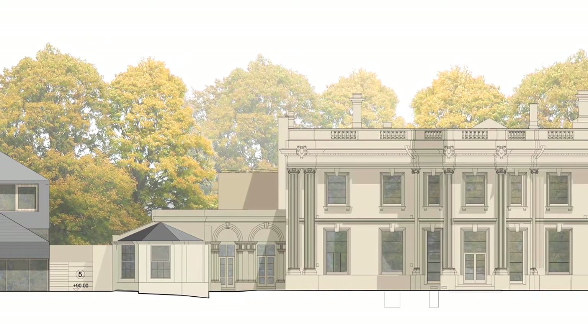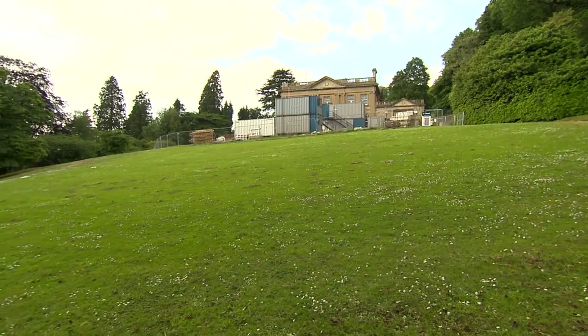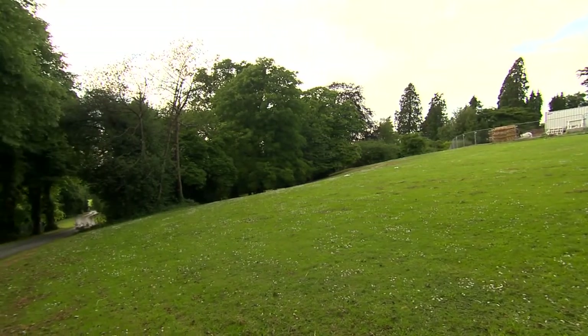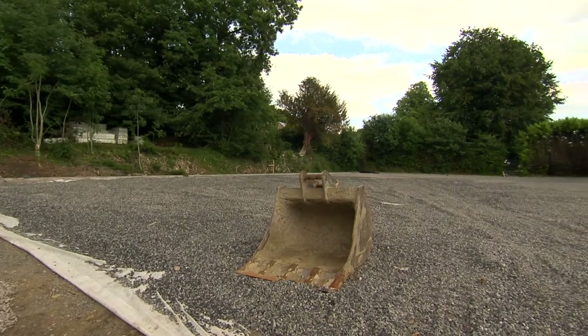The wider estate is perfect for outdoor play, with vast lawns, specimen trees and a rich ecology, including birds, badgers, deer and rare bats. On the upper level, the new hard courts will offer space for tennis and netball.